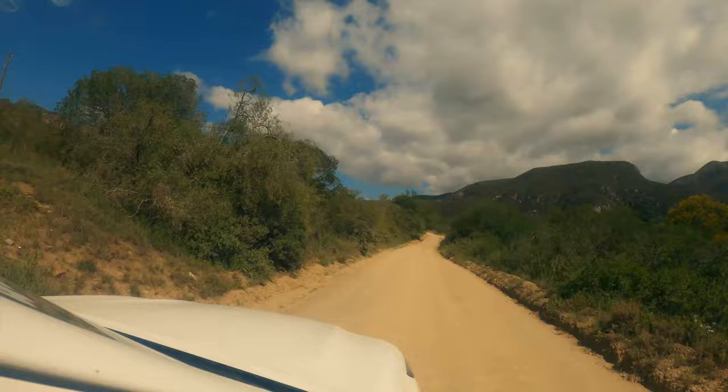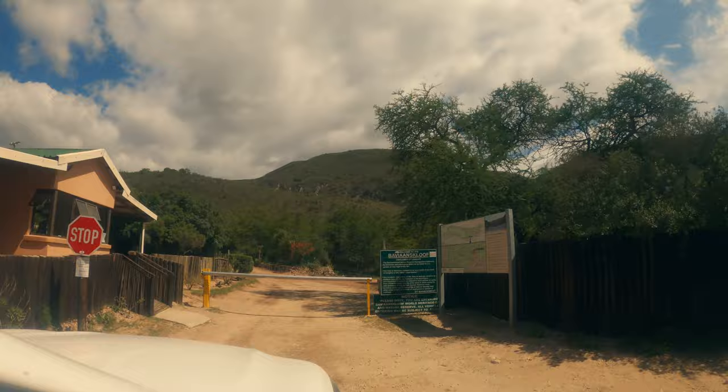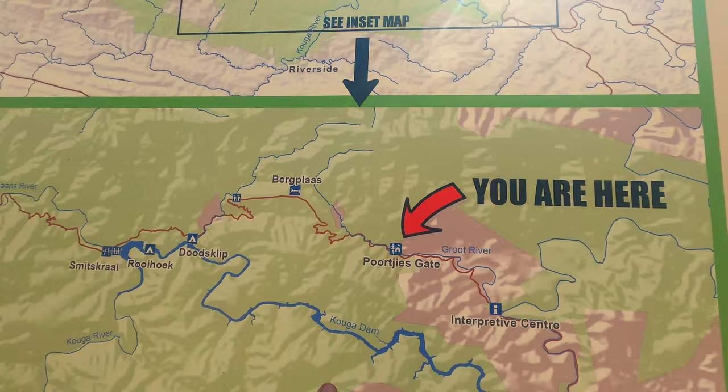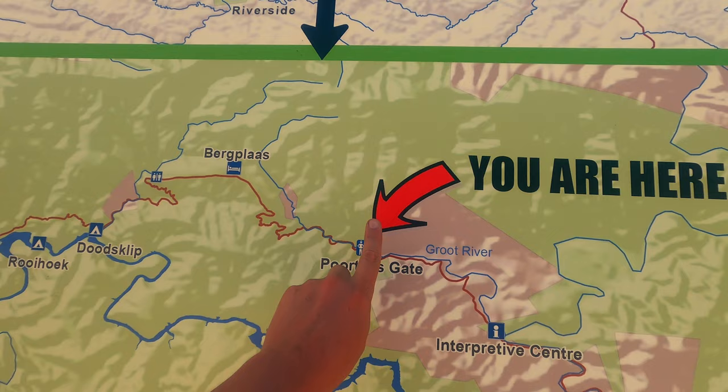Our first target for the day was to reach the entrance to the Bafianskloof Nature Reserve. We've just arrived at the gate of the Bafianskloof Reserve. From here on I think the roads are going to be a bit less friendly on the vehicle, but we're looking forward to it and especially the scenery.